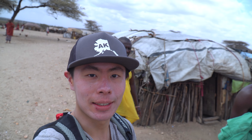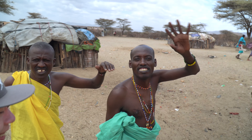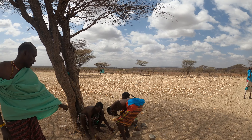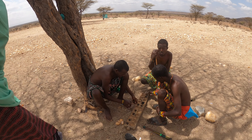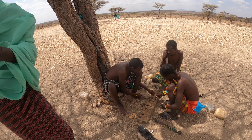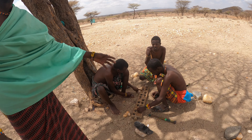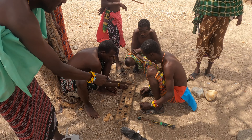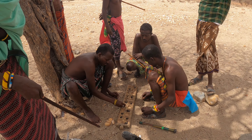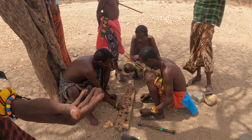So right now I'm at the Samburu village, right at the entrance of Samburu National Park. My guide's name is Tepes. He's showing me a traditional game played by the elders — but whenever the elders are fed, the young warriors also play. It's a stone game where if you have more stones you're the winner, and if you have less you're the loser. Sometimes they play it as gambling — when somebody wins, it's celebrated.